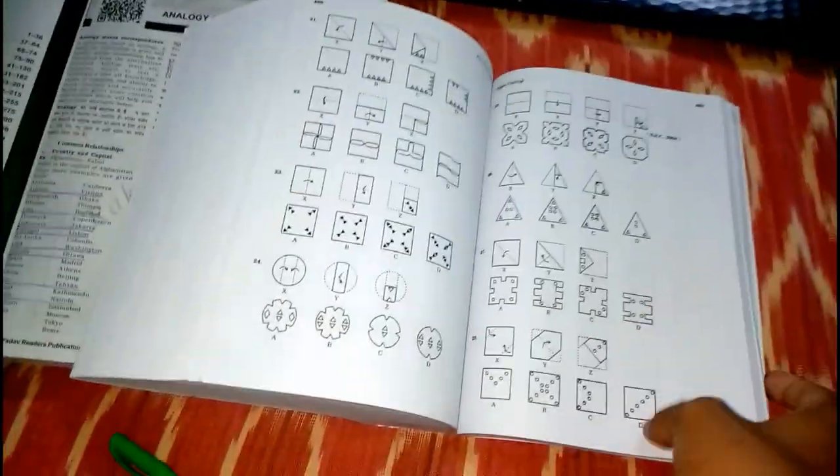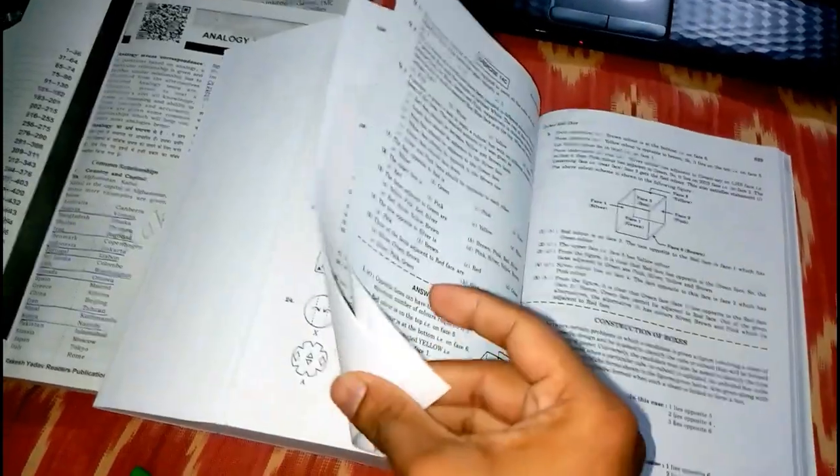There is a very detailed explanation throughout, so you won't have any problem understanding. There are little printing errors here and there but that's not a matter of concern. The book also covers analytical reasoning, paper cutting, and finally cubes and dice.